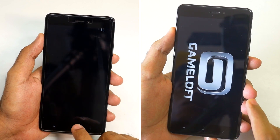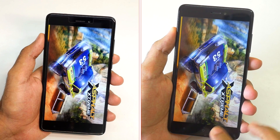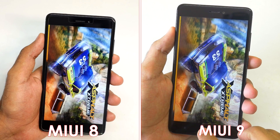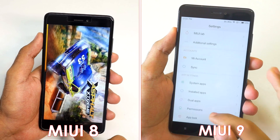Now let's go to file explorer — MIUI 9 has a slightly new file explorer which loads up a different home screen at that particular moment. Asphalt 8 game is loading up quickly on MIUI 9 — oh my god, that was so quick.